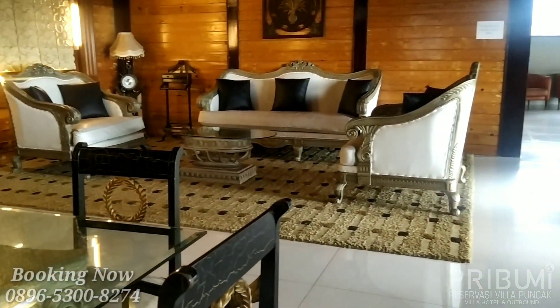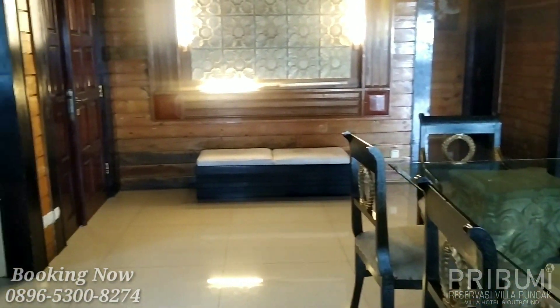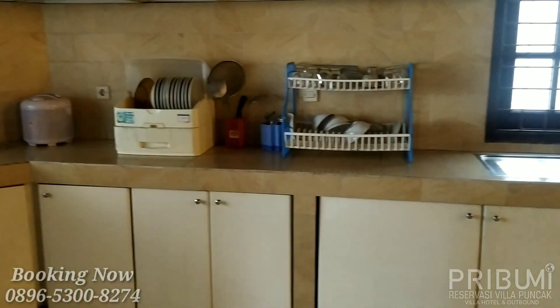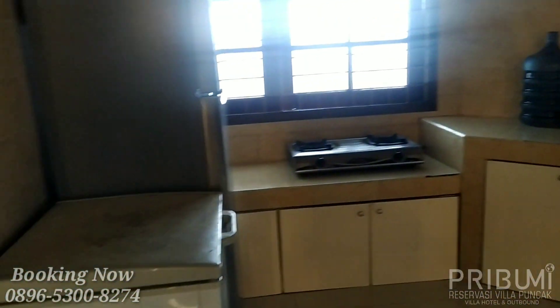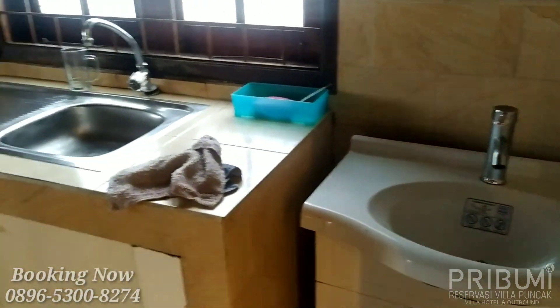Di villa ini memiliki total 3 kamar tidur. Dan ini untuk area dapur bersih, sudah tersedia alat masak dan alat makan juga.